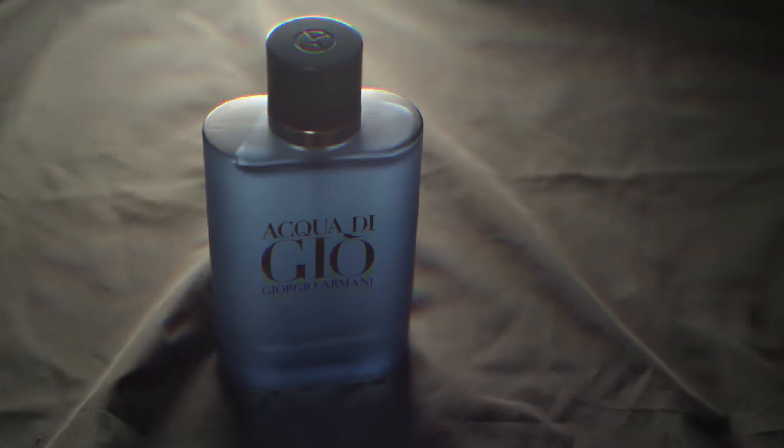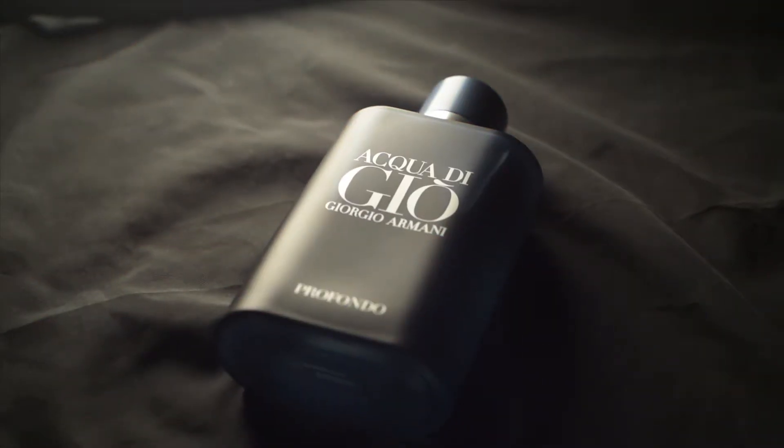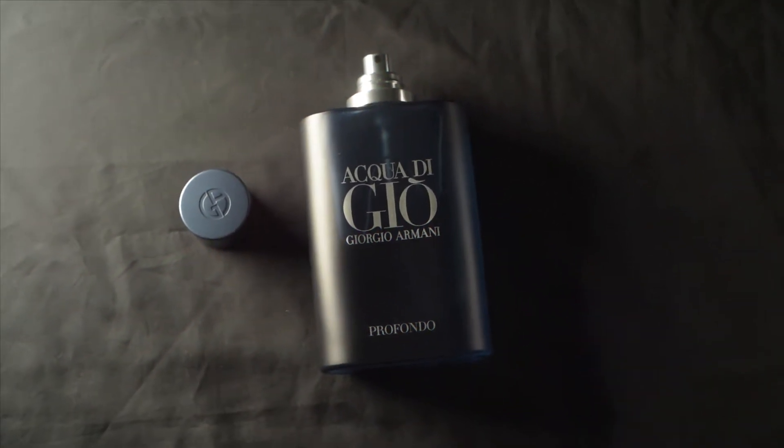It's a gorgeous blue bottle — frosted glass, beautifully done, with silver writing on top. But unlike the Profumo, this particular one, the Profondo, does not come with a magnetic cap. The cap is a locking cap, so I would not recommend picking the bottle up by the cap.